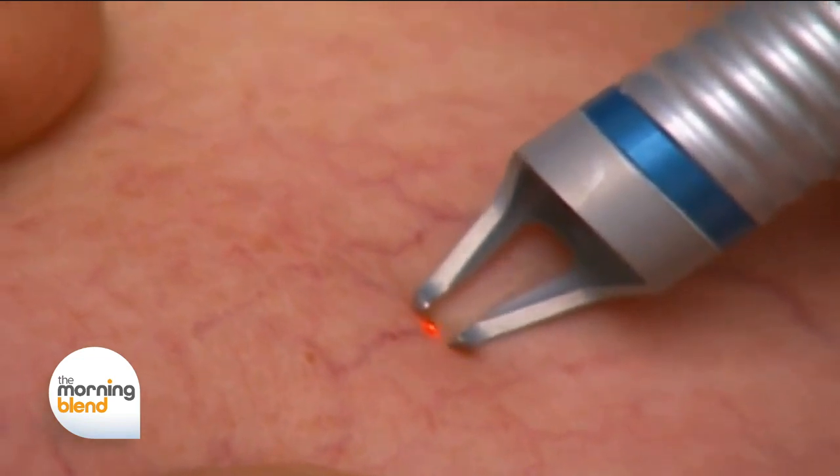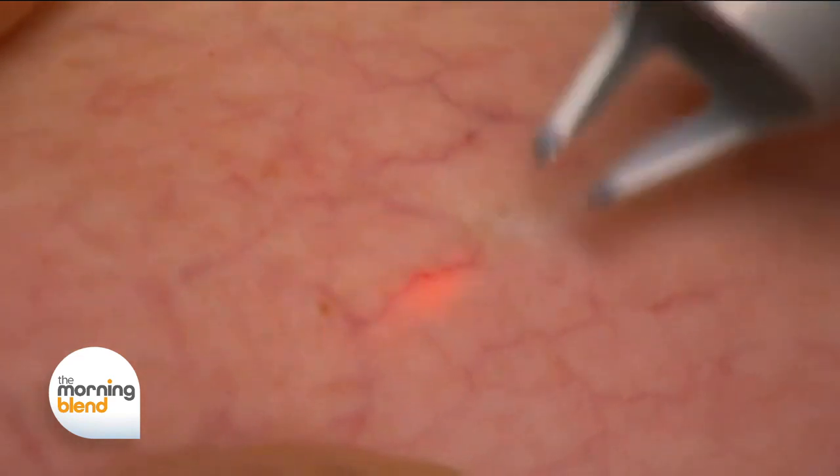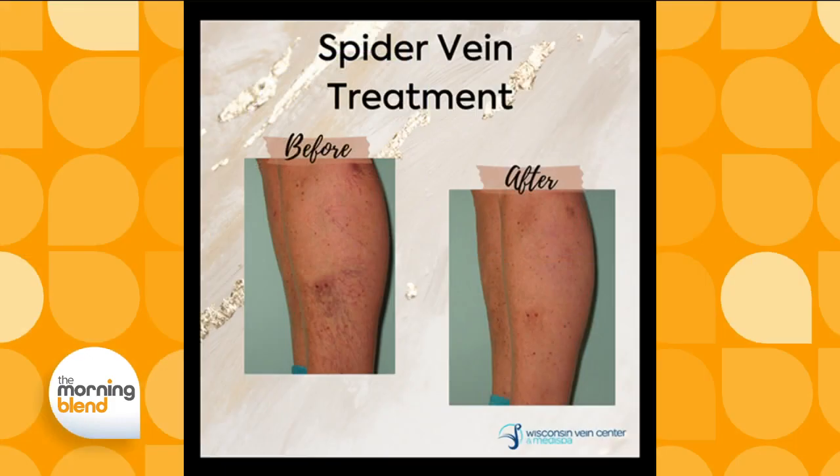Nowadays, what we're injecting isn't painful. There might be a little itchiness to it, but once we put some compression over it, the discomfort goes away. We have people wear compression stockings for about three to five days after the procedure — they can wear them overnight the first night. After that, they can do any activities they want. We just say avoid hot tubs and saunas, things that can dilate your veins as your skin gets hot. We want those veins to stay tiny, clot off, and go away, and then your body absorbs them.